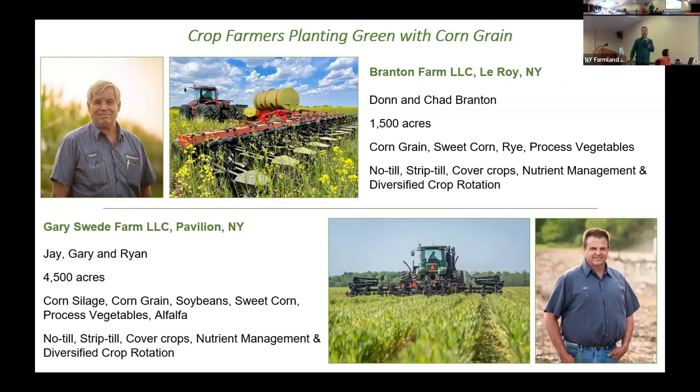Don and Chad farm about 1,500 acres with corn grain, sweet corn, rye, processed vegetables, alfalfa, and all sorts of soil health practices he's been doing for several decades. Jay is also here today with his father and brother, farming 4,500 acres with corn silage, corn grain, soybeans, sweet corn, processed vegetables, and alfalfa — using a variety of soil health practices.